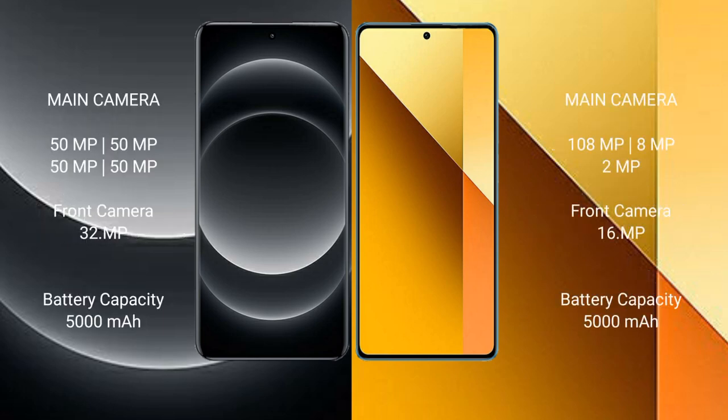Xiaomi 14 Ultra features a rear quad camera setup with 50MPx main, 50MPx, 50MPx, and a 32MPx front camera. Redmi Note 13 features a rear triple camera setup with 108MPx, 8MPx, 2MPx, and a 16MPx front camera.